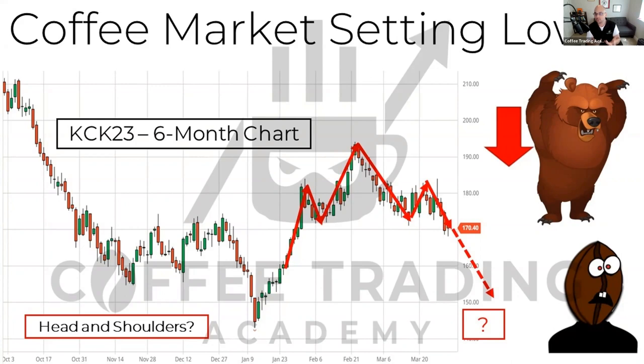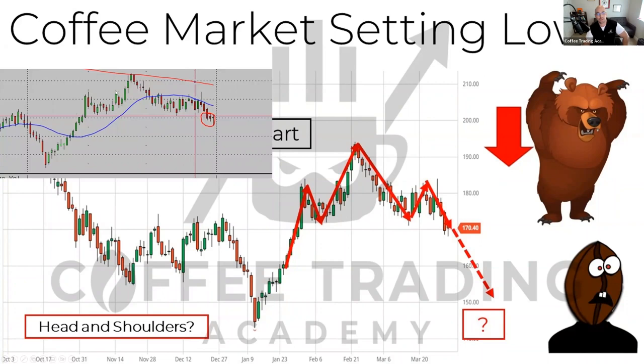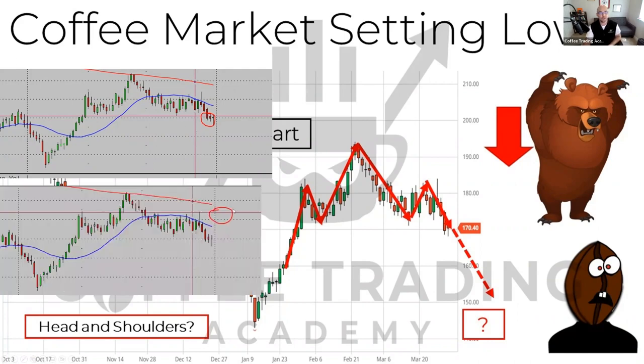The entry point for this pattern is when the price action breaks below the neckline — and that's what we saw just two days ago in price action. Looking at the chart, prices settled below that neckline Wednesday afternoon, and that is the breakout signal — the traditional signal to enter into a bearish trade on this market. To be clear, I'm not giving you a trading signal here; that is simply the traditional read of how you look at this pattern.